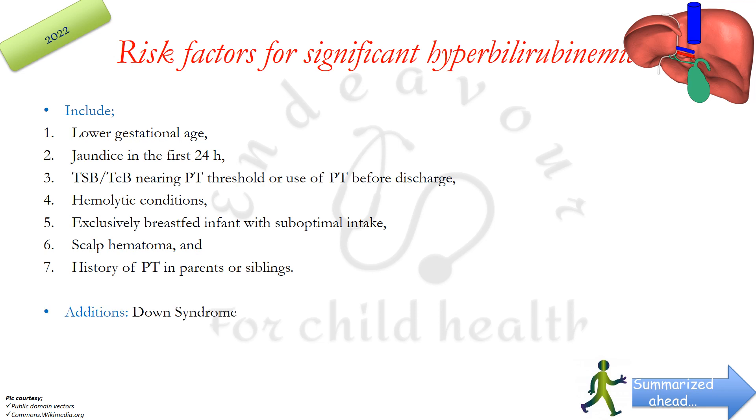One addition they have made is Down syndrome — if a baby has Down syndrome, there is a likelihood of developing significant hyperbilirubinemia. They have also excluded three risk factors which were previously included: maternal age, male gender, and East Asian race.